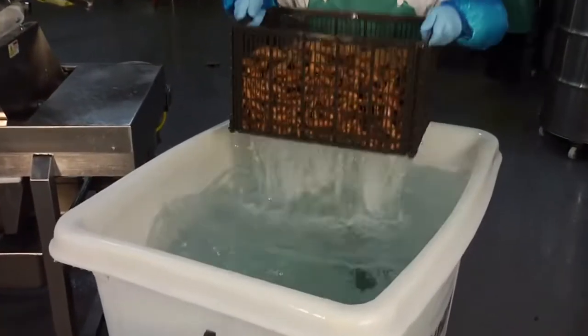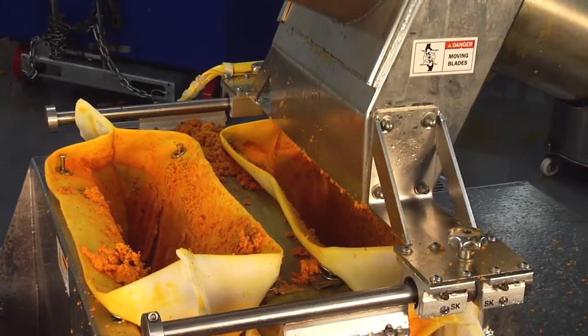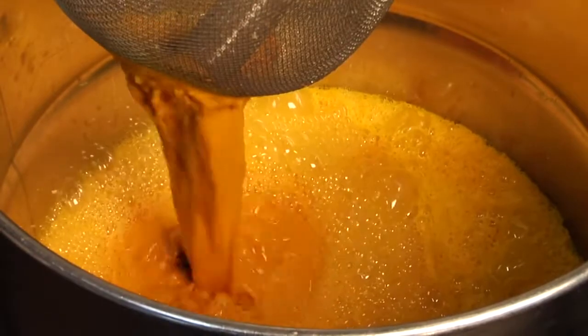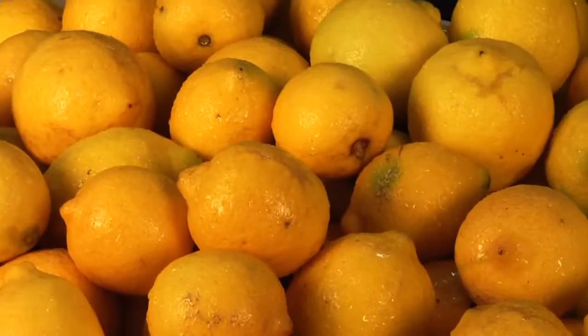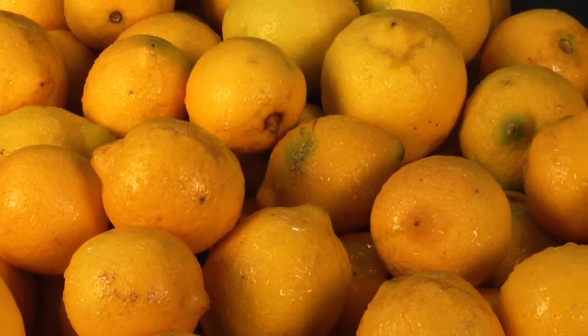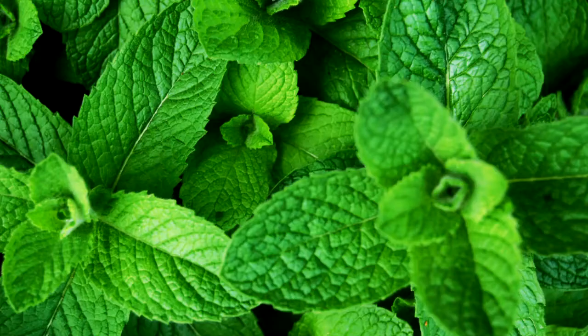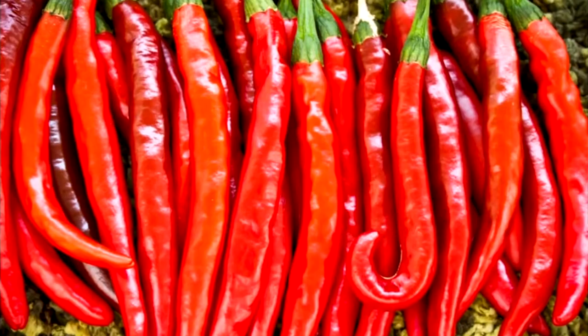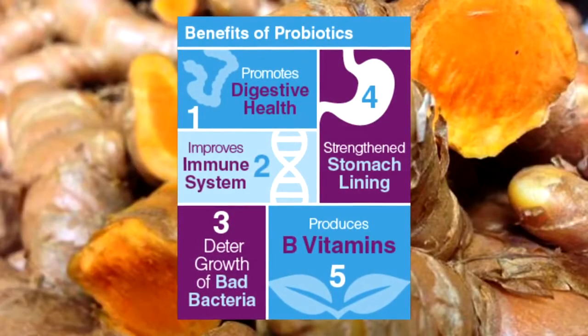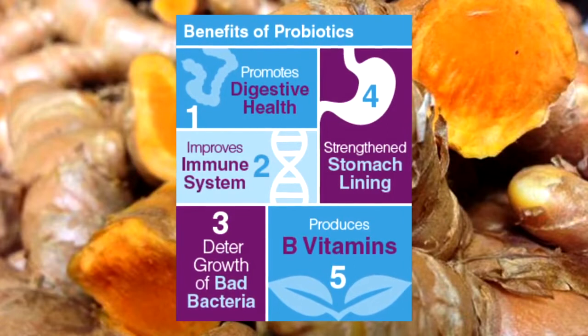After washing, our turmeric root is finely ground and then very slowly pressed through a fine mesh bag to extract all the beautiful golden liquid. Our liquid gold turmeric root juice is then blended with fresh juices of lemon, ginger root, mint, and cayenne pepper is also used to assist in absorption, and probiotic cultures to aid in digestion and support immune function.